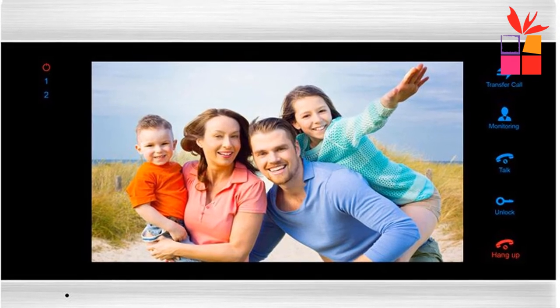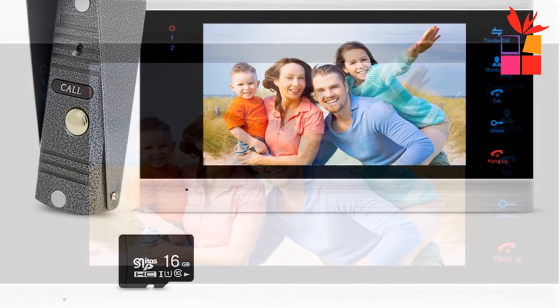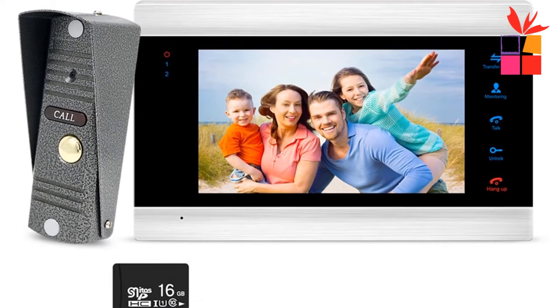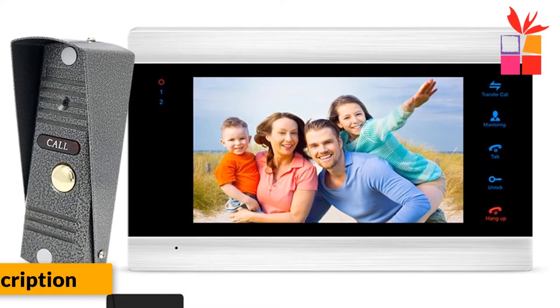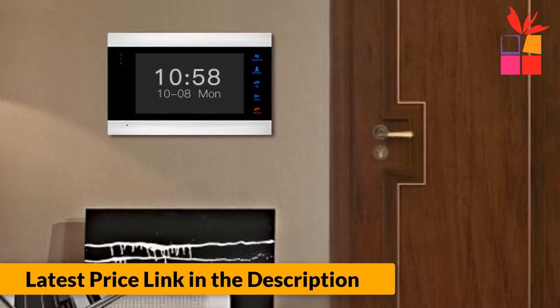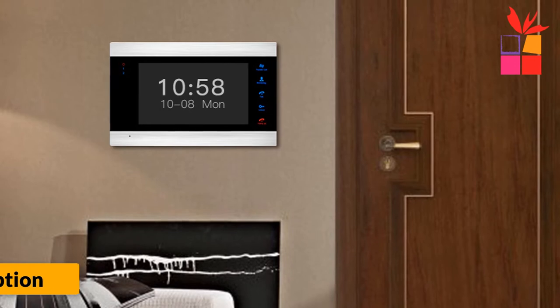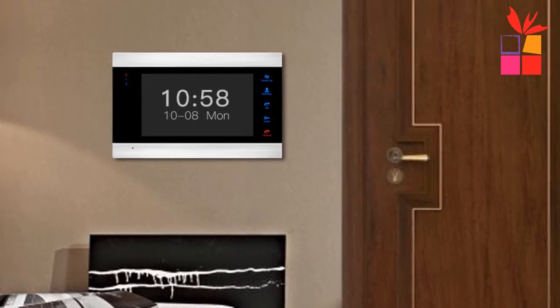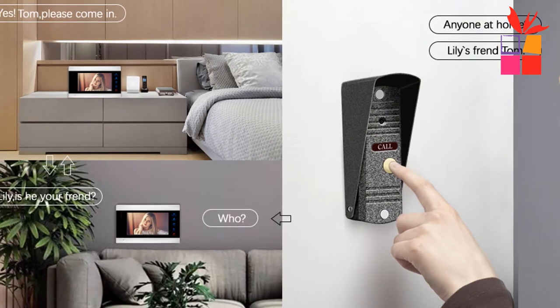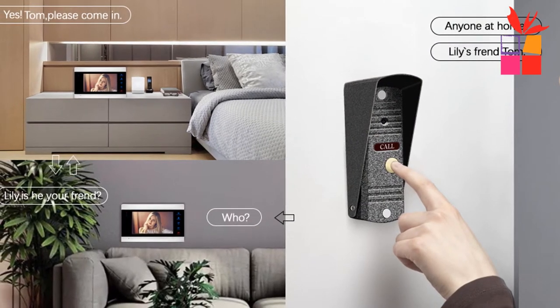Adjustable color, brightness and volume. Built-in memory can save 86 pictures; supports external max 32 GB SD card. 12 ringtones for choice. New firmware with motion detection, but with 6 ringtones. Easy to install with DIY installation. Rust-proof aluminum alloy anti-vandal panel. IP65 weatherproof.